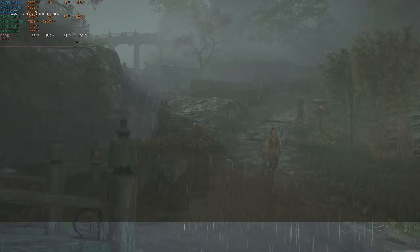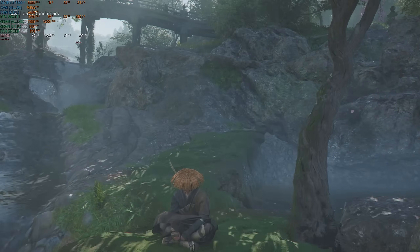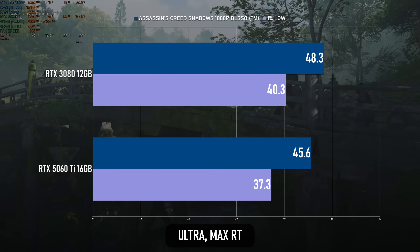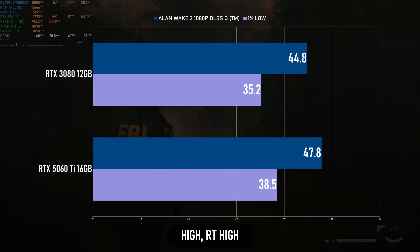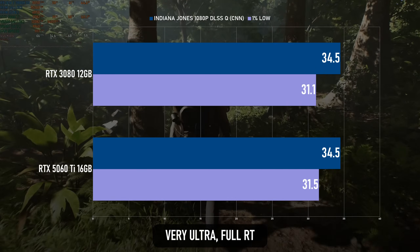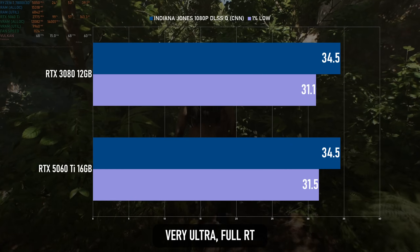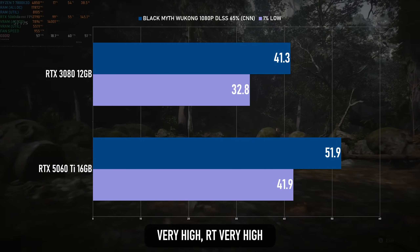The RTX 5060 Ti has almost half the number of RT cores as the 3080, but benefits from two generations' worth of architectural improvements. All testing in this section was done at 1080p with quality DLSS. In AC Shadows, the 3080 wins but only just — the margin is less than 10% and both cards are below 50fps. In Alan Wake 2 at high RT settings using path tracing, the 5060 Ti actually wins by a couple of frames, perhaps pointing to specific enhancements in the newer GPU architecture. Indiana Jones was also tested with path tracing and performs about identically on both cards. Black Myth Wukong's path tracing shows a strong preference for Blackwell over Ampere, scoring over 20% higher at the same settings.